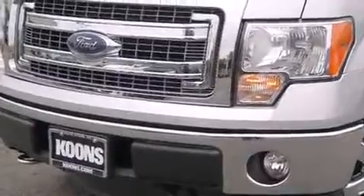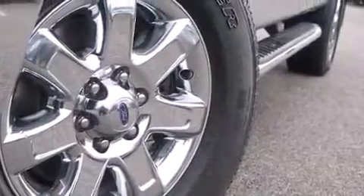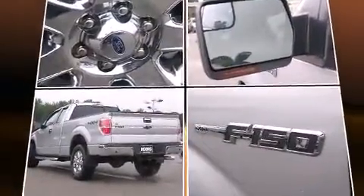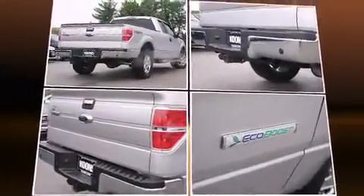Top features include a split folding rear seat, a tachometer, variably intermittent wipers, a rear-step bumper, and more. Audio features include an AM-FM radio and four well-positioned speakers.